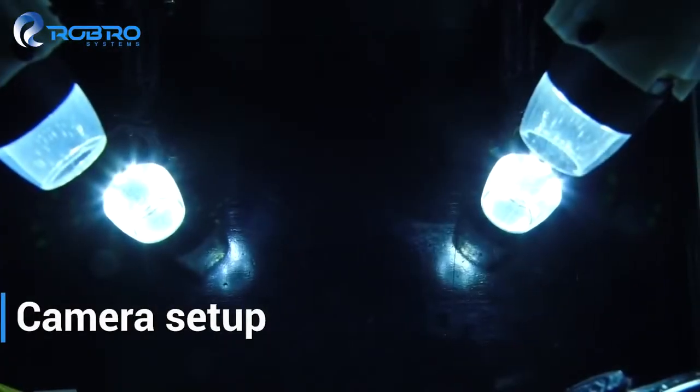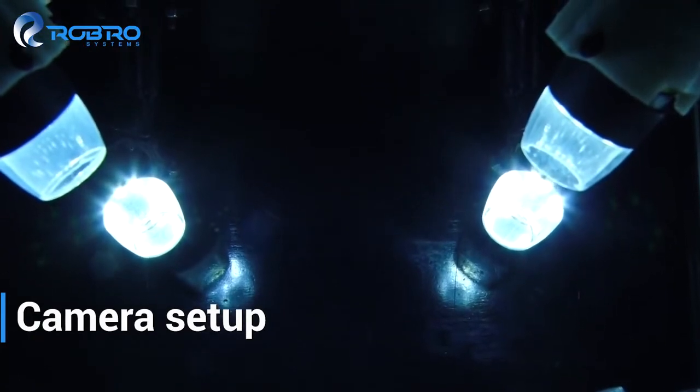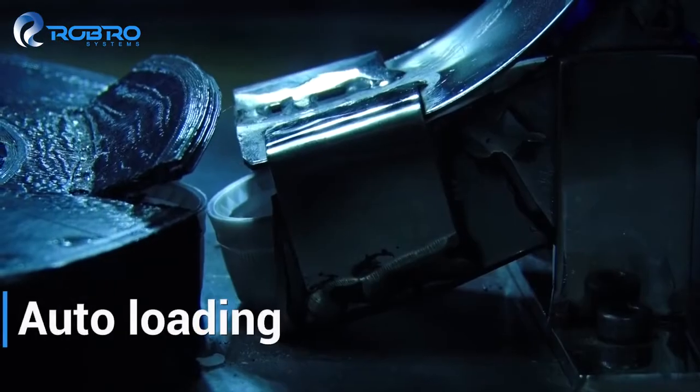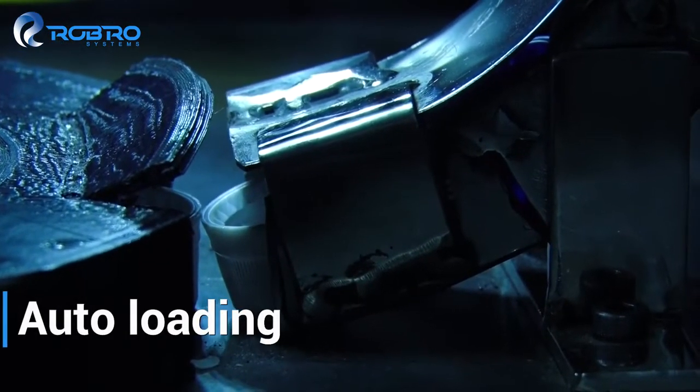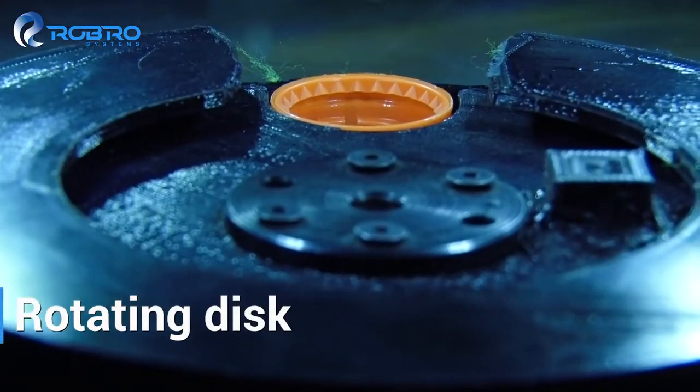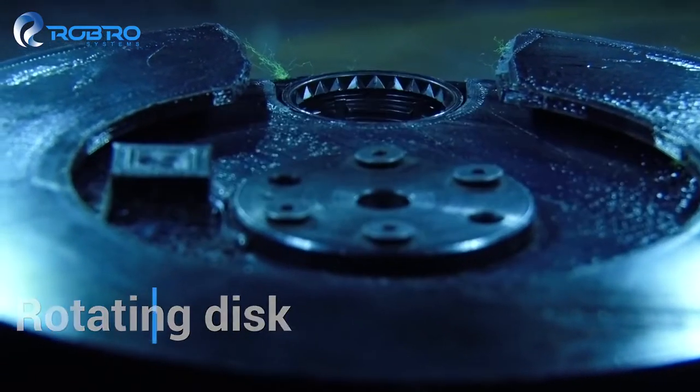We use state-of-the-art cameras that are set up so that they get an inside look from all angles, a loading mechanism that continuously loads the caps one by one, and a simple mechanism to rotate and bring the caps under the camera.